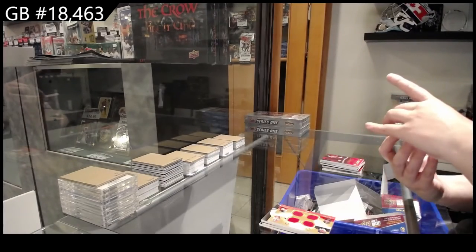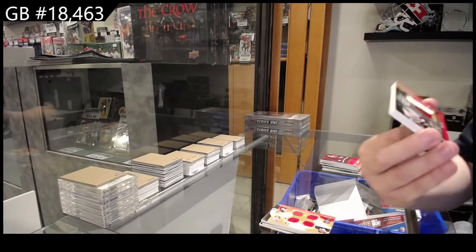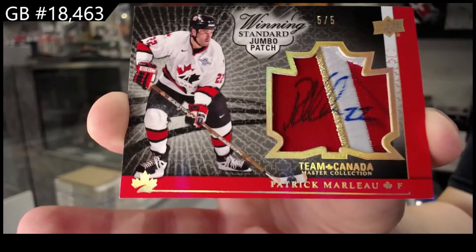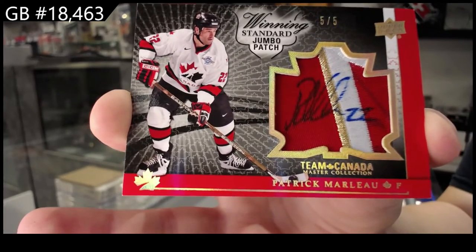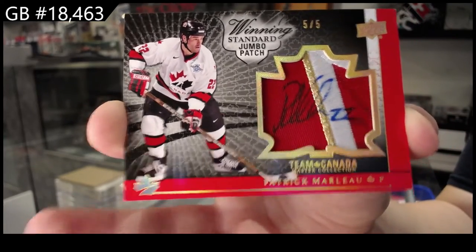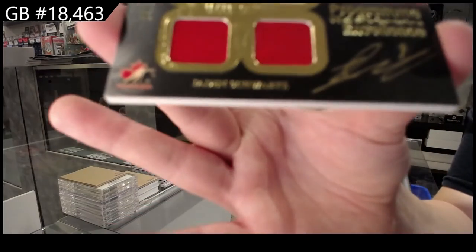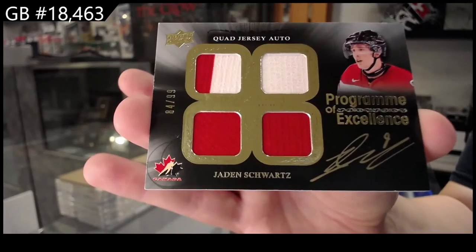Winning standard, jumbo patch number to five, Patrick Marleau. Program of Excellence quad jersey auto number to 99, Jaden Schwartz.